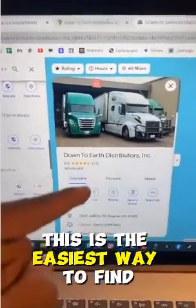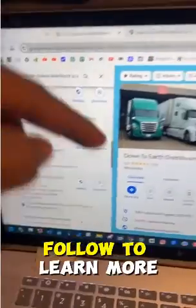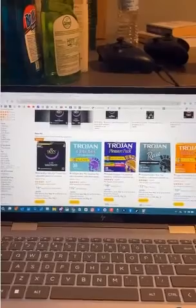This is the easiest way to find wholesalers for Amazon FBA. Follow to win more.